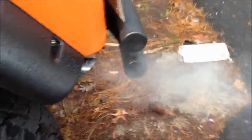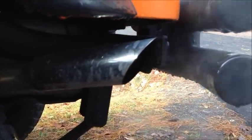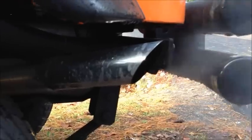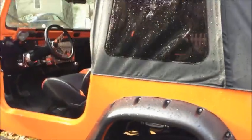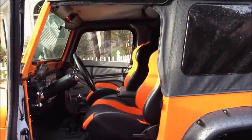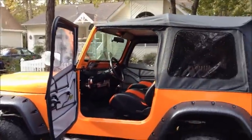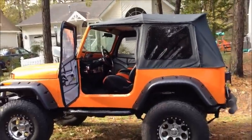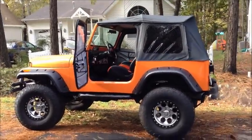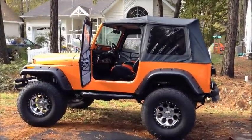I've never heard a Jeep that rumbles like this thing. Behold, CJ7. Check it out — there's no nicer Jeep on eBay. In fact, there's no nicer Jeep in your town, I imagine. 1985 classic CJ7, up for sale on eBay. I do have it for sale locally too, so if you want her, you let me know.